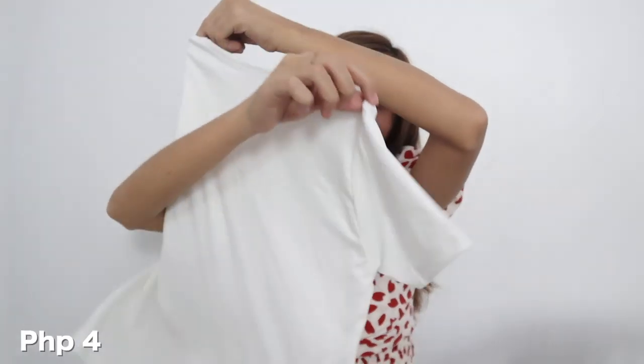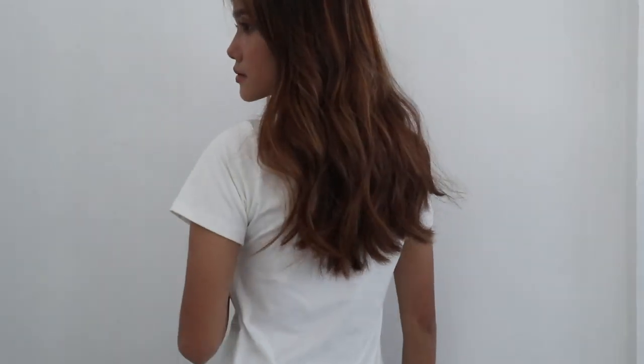Up next would be this 40 pesos na white shirt. This is a round neck shirt. I find the detail na medyo mataas yung round neck niya really classy as well. And guys, yung tela niya, sobrang lambot.